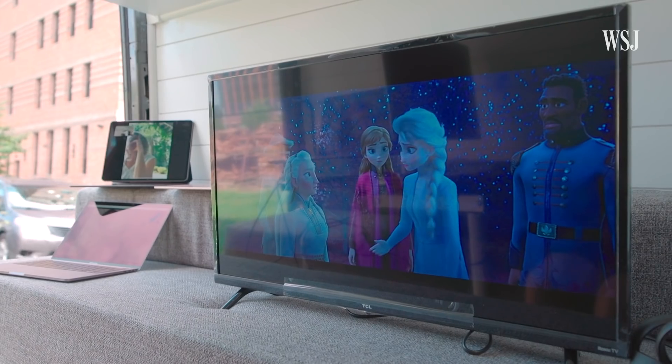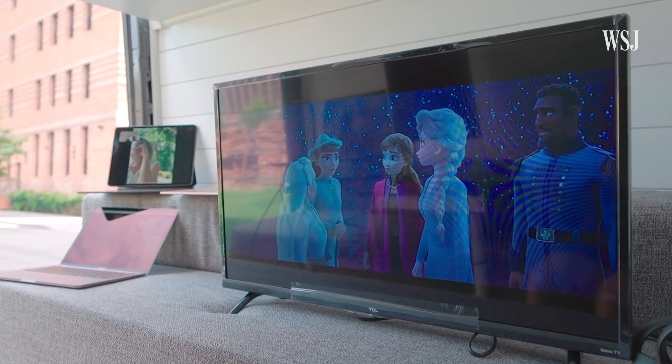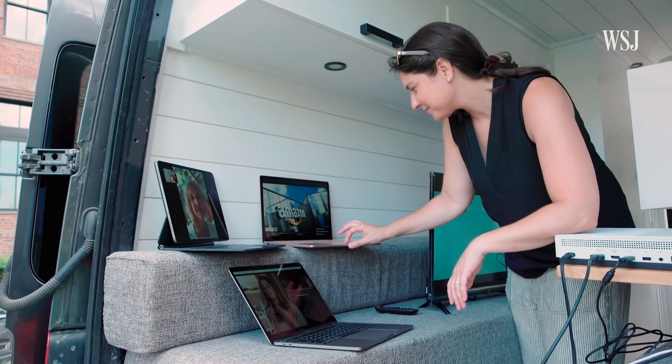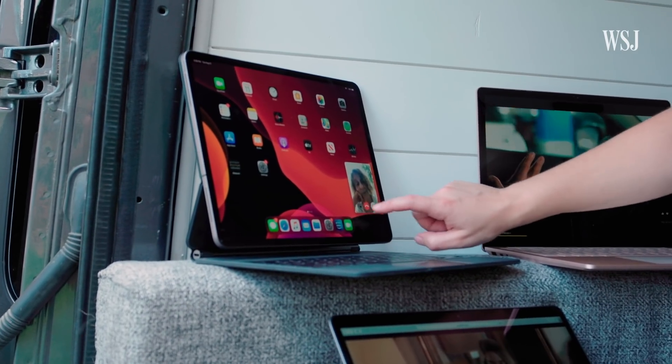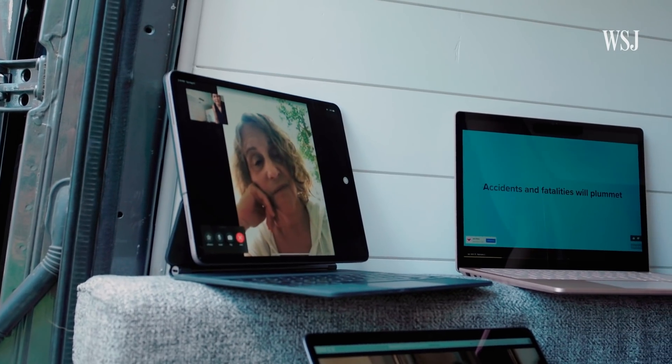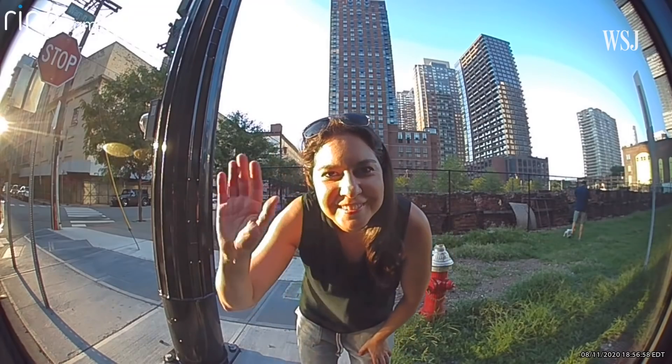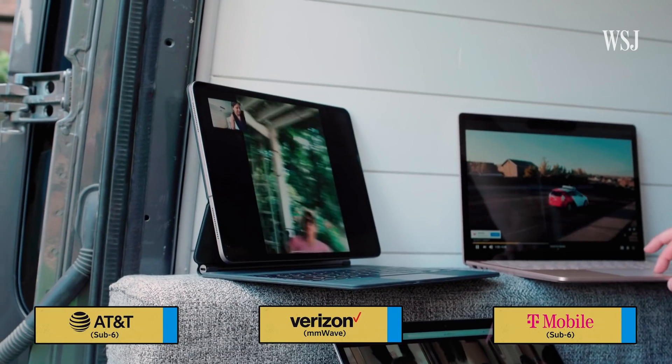To simulate my home, I fired up Frozen 2 on the TV, two 4K video streams on these laptops, a FaceTime call to my mom — I have no makeup on whatsoever. And of course, for security, I installed a connected doorbell. On all three networks, the streams were good and the video call was clear.